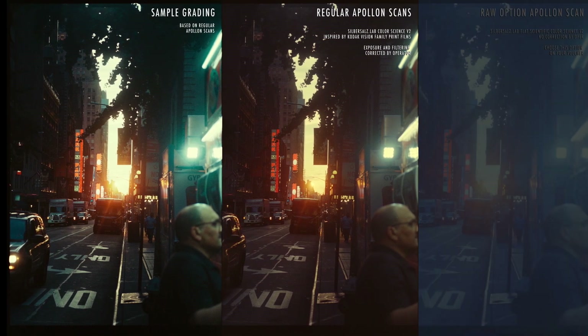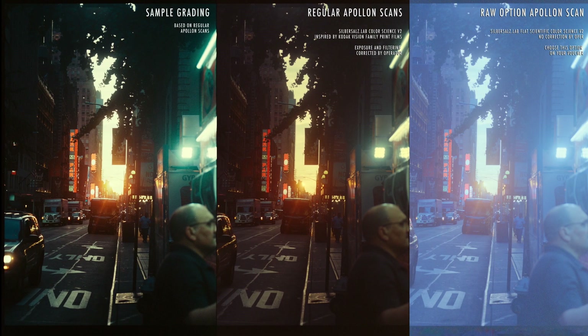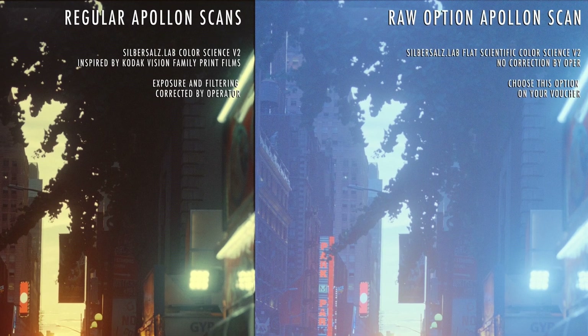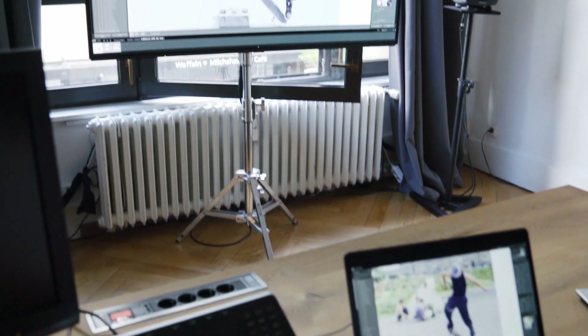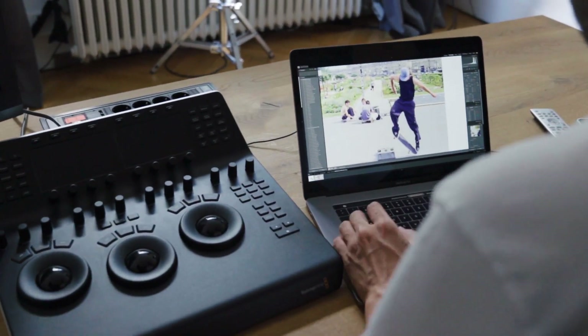You also have the option to receive your files in raw format. This option includes the ZebezosLab flat color science; however, there will be no correction done by our operator. You can choose this option if you want to grade your files from scratch personally.